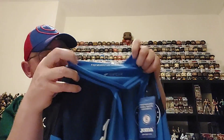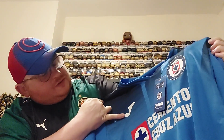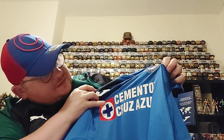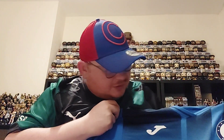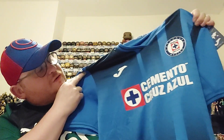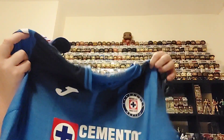The collar of the shirt says 'Preparados para esta historia', which I'm sure is a club motto of some sort in Spanish. You've got the Joma J and then this cross that says 'Cemento Cruz Azul', which I think has something to do with the club since it matches the crest. When I do the research on the club for next week's video, I'll be able to give more info on that. The shirt itself features a two-tone blue design — royal blue and navy blue blending into each other up and down the shirt — a really nice touch.